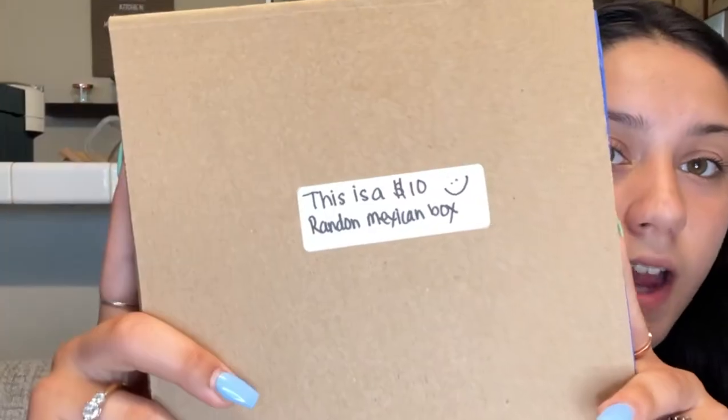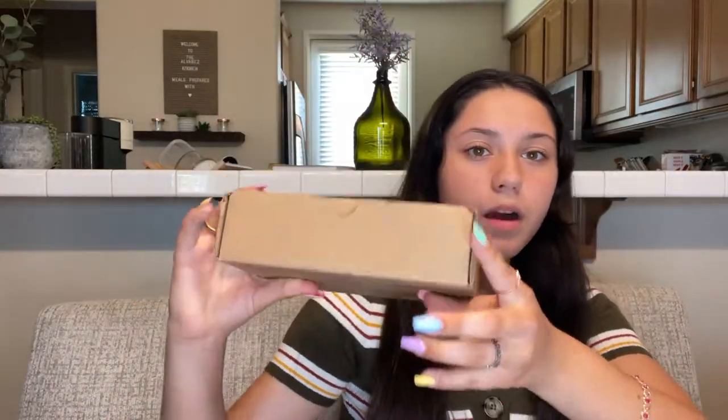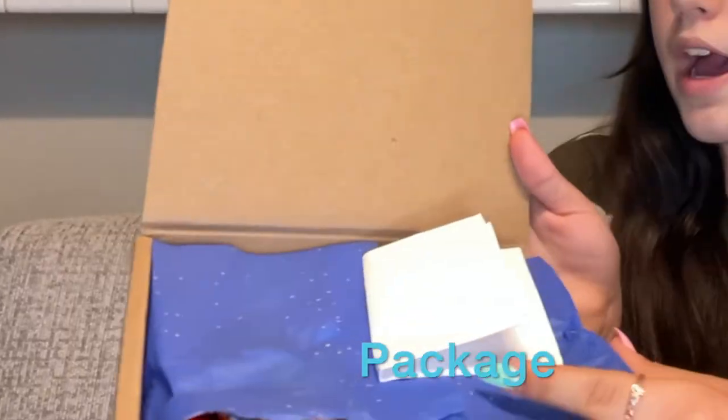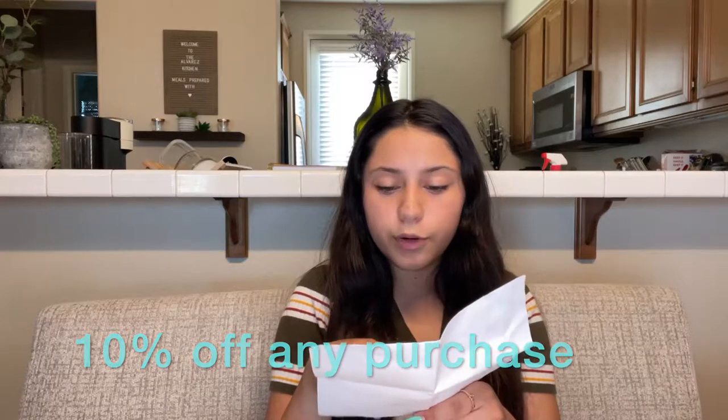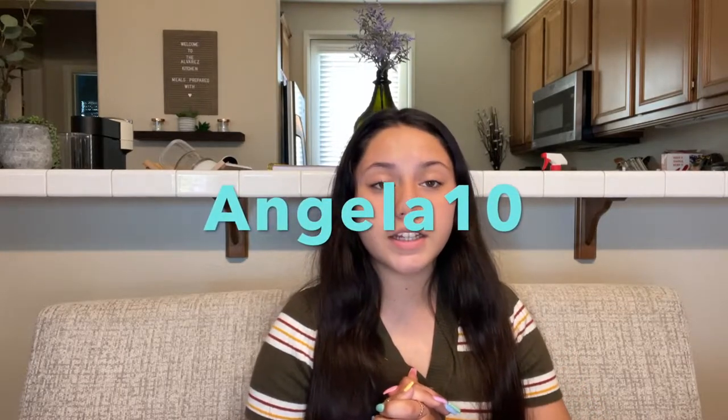Now we're going to move on to the next product. He also sent me this $10 random Mexican box, and this is how the box is sized. You can kind of see a little bit of what might be inside. Here is the packaging, and here is the note that came inside — it says 'Angela, thank you so much for your interest in my products. I hope it goes well on your YouTube channel. I set up a promo code ANGELA10 which gives 10% off orders.' I do have a code that gets you 10% off — that is ANGELA10. This box has a super cute blue inside with all the snacks and stickers.